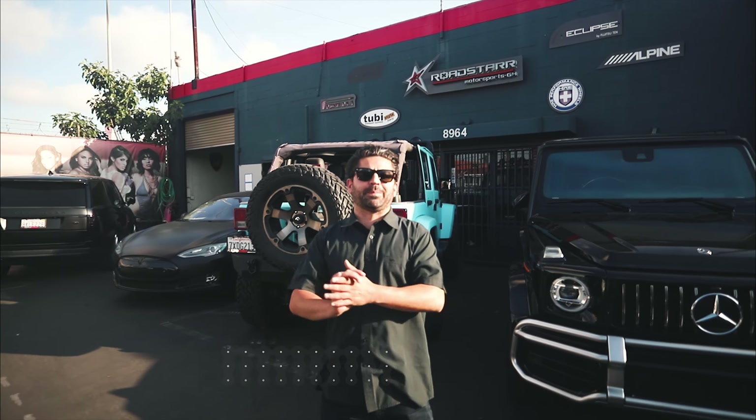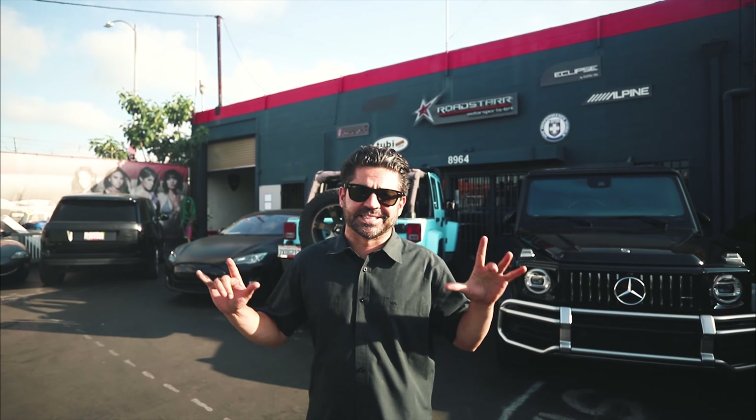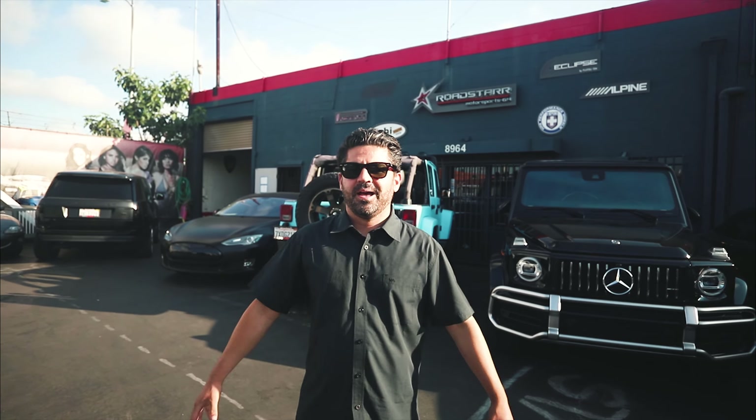Hey, what's up guys? Welcome back to another episode of Roadstar Motorsports. I want you guys to really stay tuned today. My good friend called me and said he needs a special car. He's a special person — Trippie Red. I'm about to go to the Chevy dealership and buy him the Chevrolet C8 Corvette.